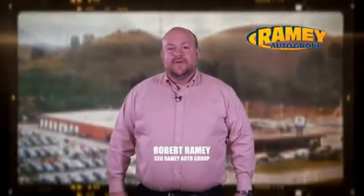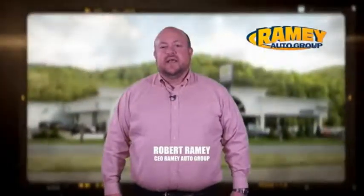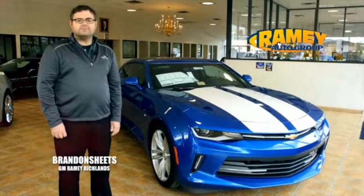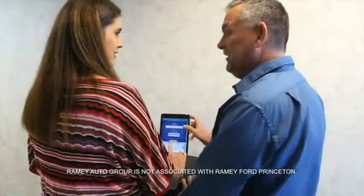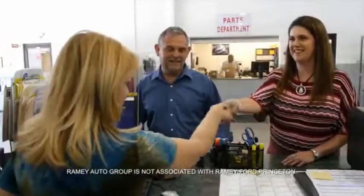Since 1955, the Rainey family of dealerships has created a tradition of honest dealing and great customer service. With every car deal, we gain a family member and we work hard to keep our customers for generations. From your first car to your retirement, the Rainey family will make sure you're treated fair and taken care of throughout life's journey.